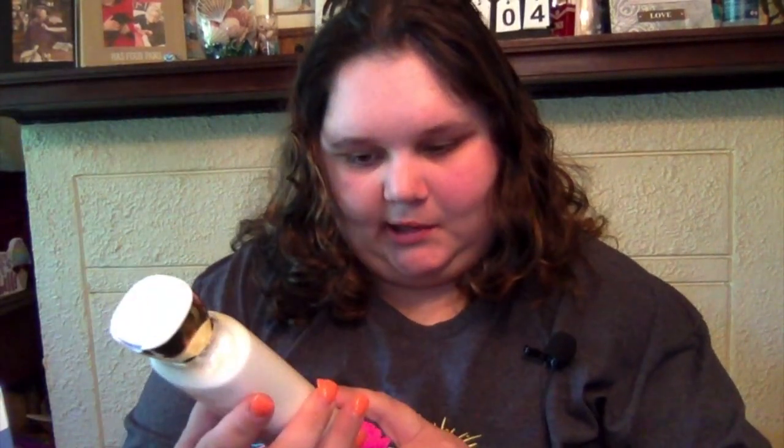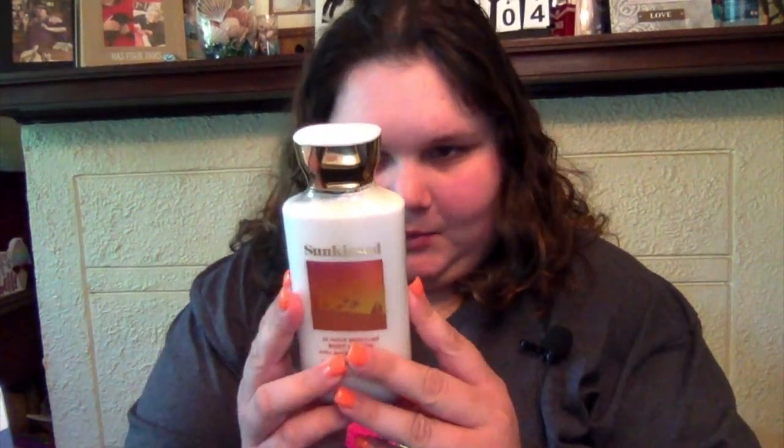Then I got the Sun-Kissed Body Lotion with Shea Butter and Vitamin E - Sun-Drenched Orange Blossom, Sea Salt, and Vanilla Breeze. I have the perfume in this, I got it last time, so I wanted to get the body lotion for it. This scent is just amazing. Again, like three bucks. Sun-Kissed Lotion.